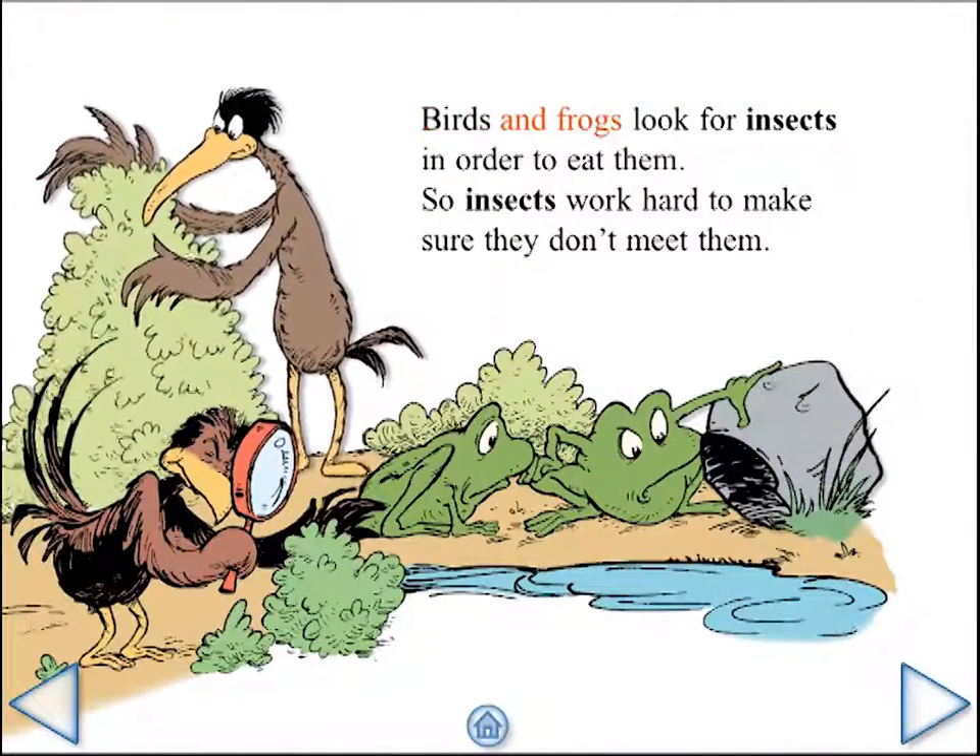Birds and frogs look for insects in order to eat them, so insects work hard to make sure they don't meet them.